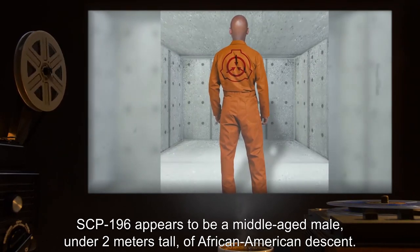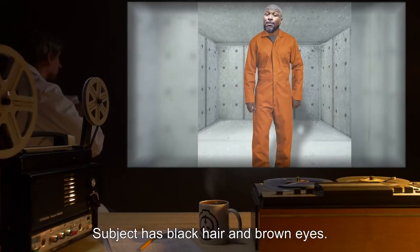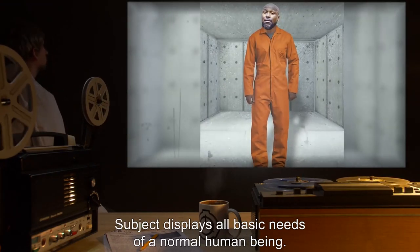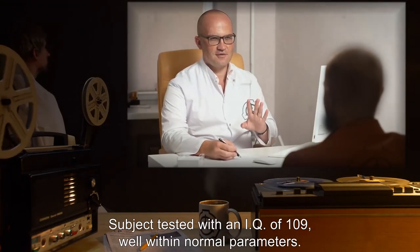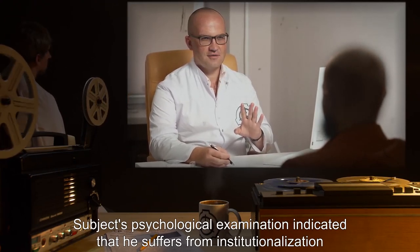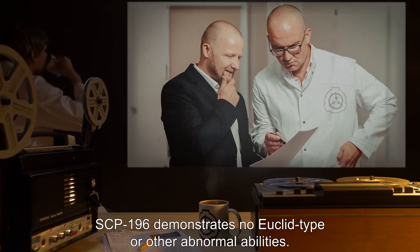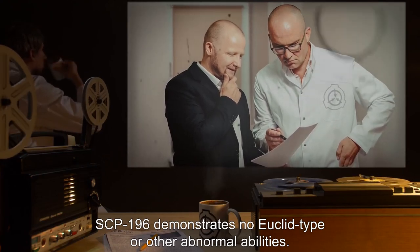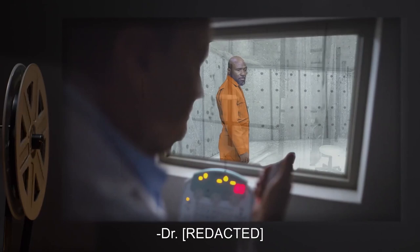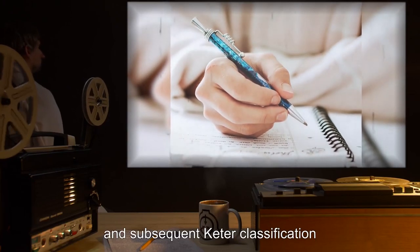SCP-196 displays no extraordinary physical ability, thus probability of escape is negligible. SCP-196 appears to be a middle-aged male, under 2 meters tall, of African-American descent. He claims to be 47 years old. Subject has black hair and brown eyes. There are no abnormal physical characteristics. Subject displays all basic needs of a normal human being. Subject tested with an IQ of 109, well within normal parameters. Subject's psychological examination indicated that he suffers from institutionalization and Stockholm Syndrome in relation to the Foundation's security staff. SCP-196 demonstrates no Euclid type or other abnormal abilities. Note: I've run the full battery of tests, and the exam says the guy is normal.